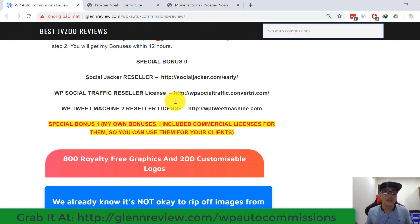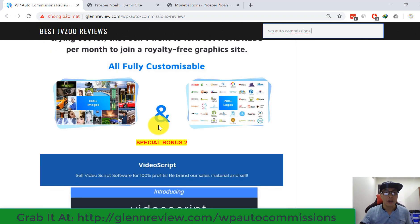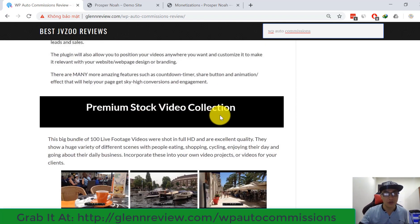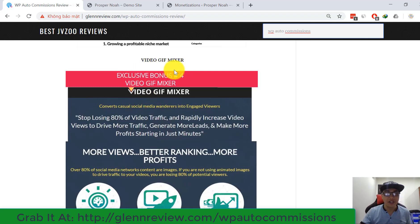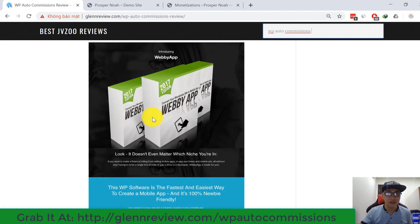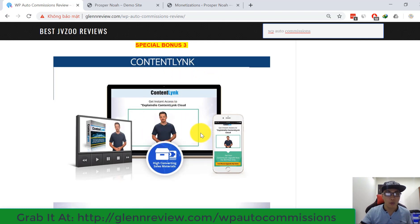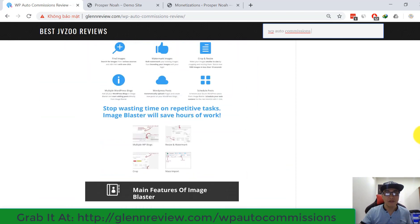My special bonus number one includes my own bonuses with commercial licenses so you can use them for your clients: 800 royalty-free graphics and 200 customizable logos. Other bonuses include Video Scrape, WP Video Forecast, a premium stock video collection, Image Blaster, Web Video Player, Video Giftmaster, Video Converter, Ad Genius Pro, and Content Lenis — a powerful cloud-based software for business content.